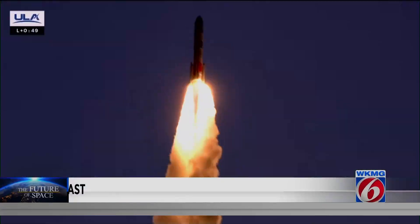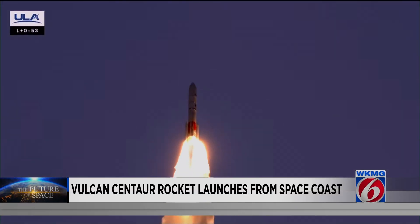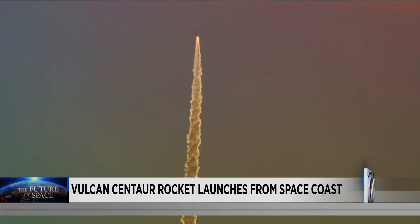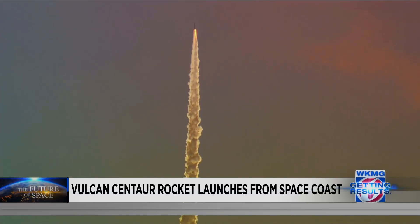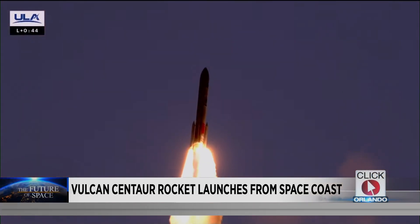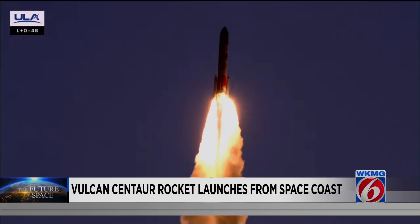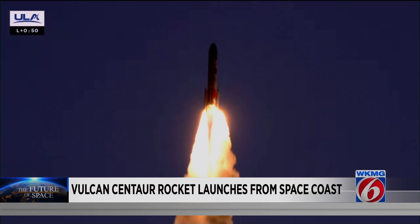ULA wants to get this rocket certified so it can officially take over for the retiring Atlas V and Delta IV rockets. The timing is also important because ULA wants to launch two Vulcan Centaur missions by the end of the year. What's unclear is what kind of impact today's issue will have on certification. Much more is expected to be learned as mission managers review post-flight data.